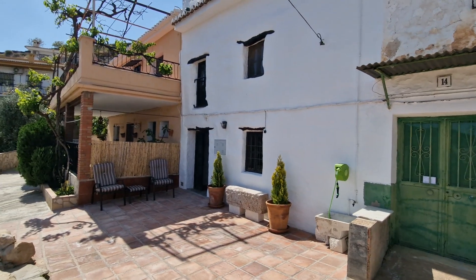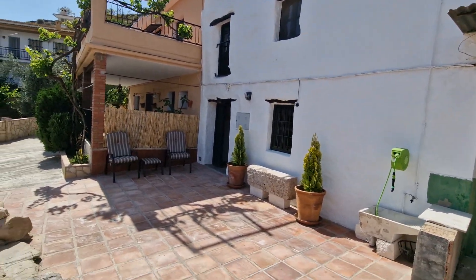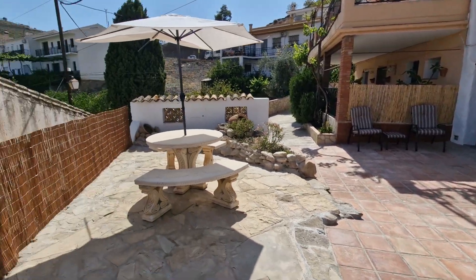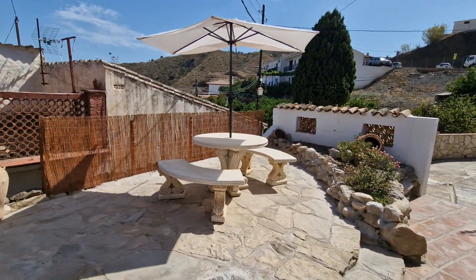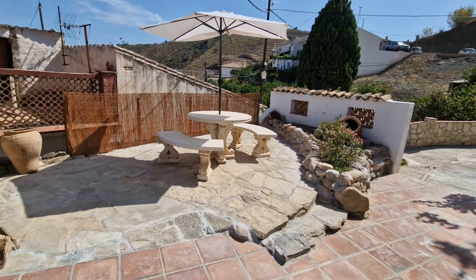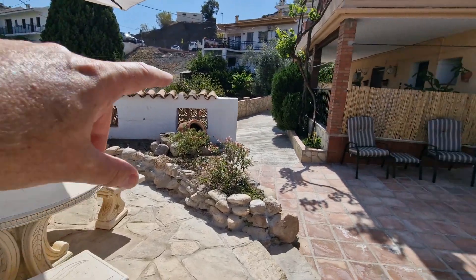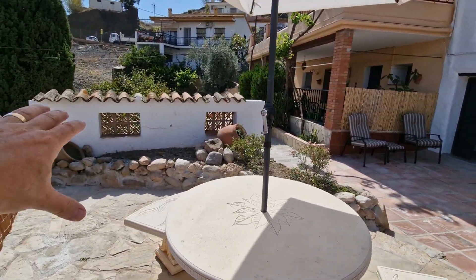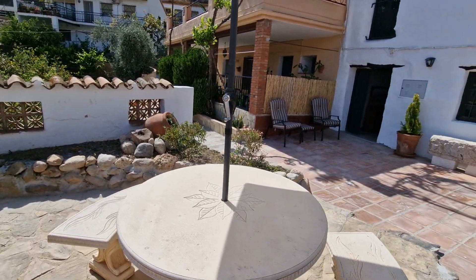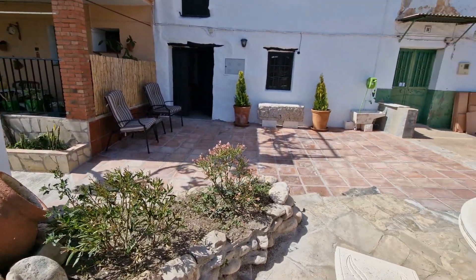Welcome to Casita Los Sueños. This is a reformed rental property that we've recently just completed and it's just about to hit the market for short-term rentals. What we've got here is a pretty private terrace. There is a footpath down to the town hall and the old part of the town just down the side here, lower down this little wall, with a small garden and rock wall.